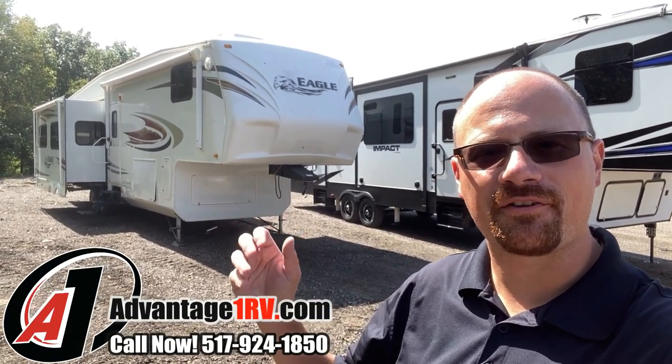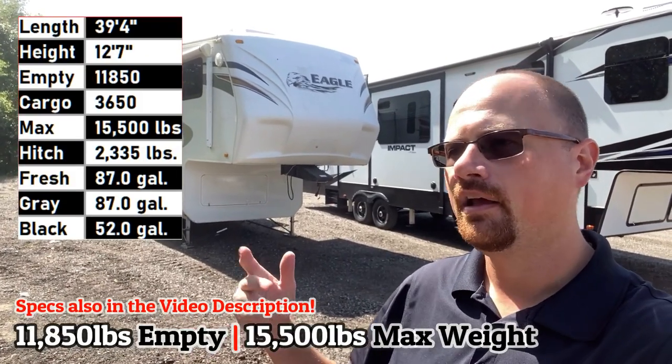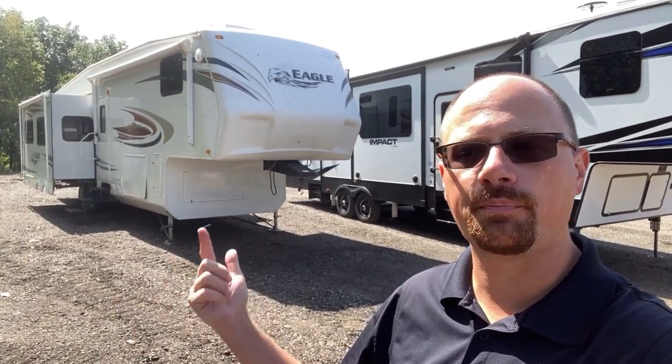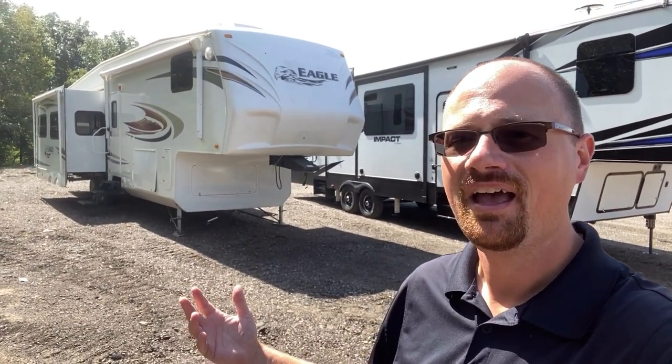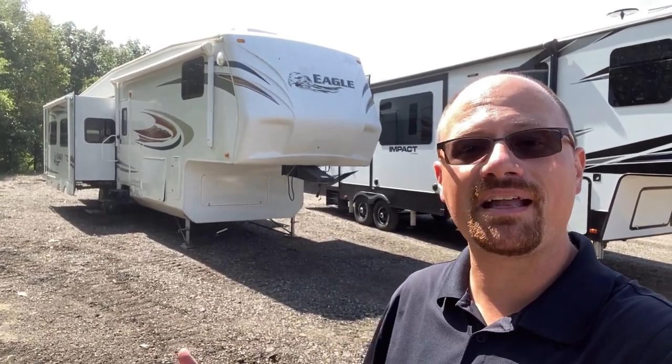Hello and welcome to Advantage One RV, everybody. My name is Josh, the RV Nerd. This is an Eagle 371 — quad slide — it's a rear entertainment, dual opposing living slides, kitchen slide with a huge countertop. If you're a campsite chef, you're gonna love this thing, and a big bed slide up here.